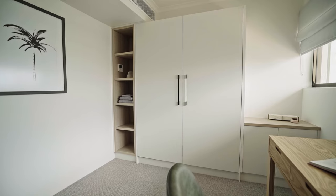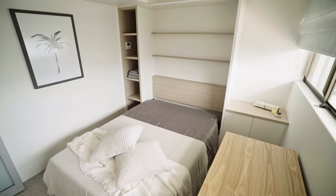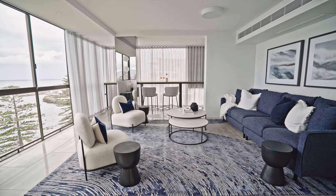Similarly, the joinery in the study is dual-use, primarily used as a remote workspace but can be converted into a guest room within moments. The finishes have been refreshed to reflect a sophisticated coastal interior that breathes in the striking seaside views.